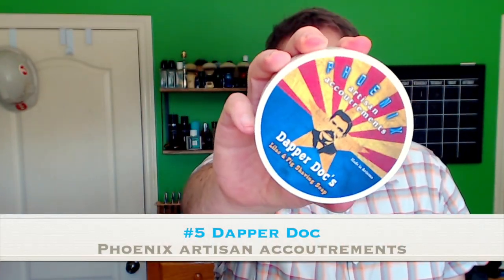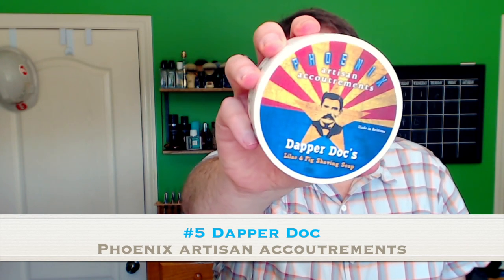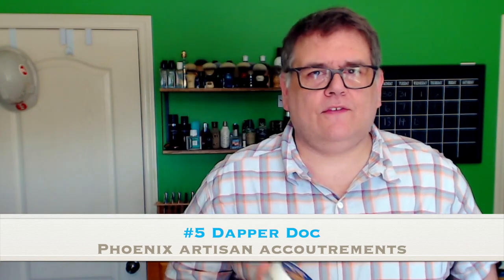Starting it off at number five: Dapper Doc from Phoenix Artisan Accoutrements. This is Fig and Lilac. My wife does not make a whole lot of comments about the fragrances I wear or the scent she smells off my shaving gear, but there are two in particular she has commented on. The first one she really liked was Sterling's Barbershop.